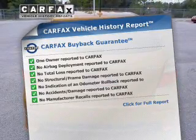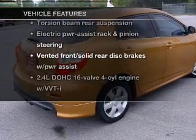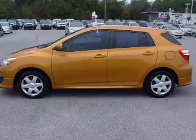Carfax has offered to provide you with peace of mind. Plus, enjoy these notable features that are included in this vehicle: air conditioning, power door locks, power windows, power steering, cruise control, and alarm system.